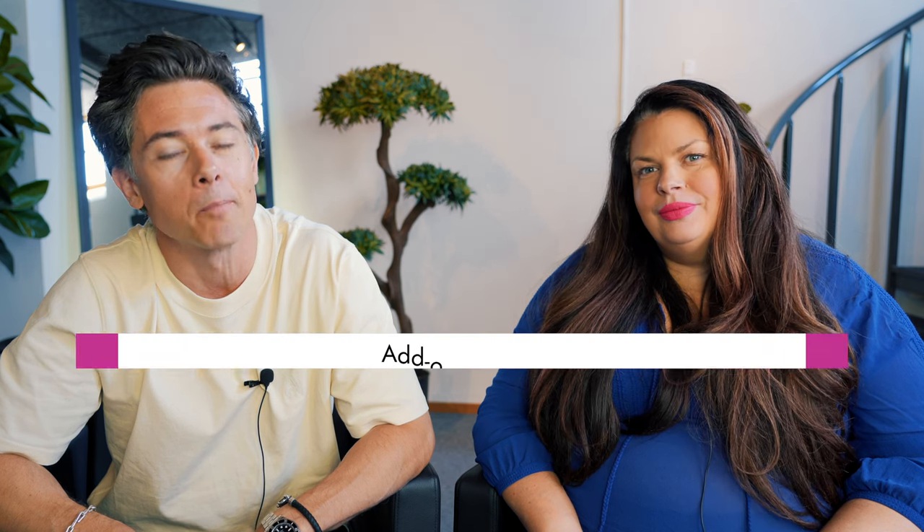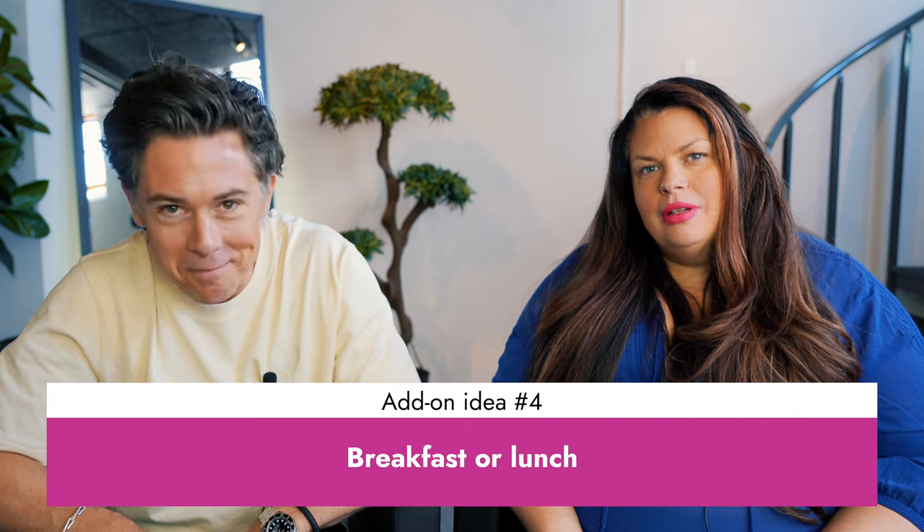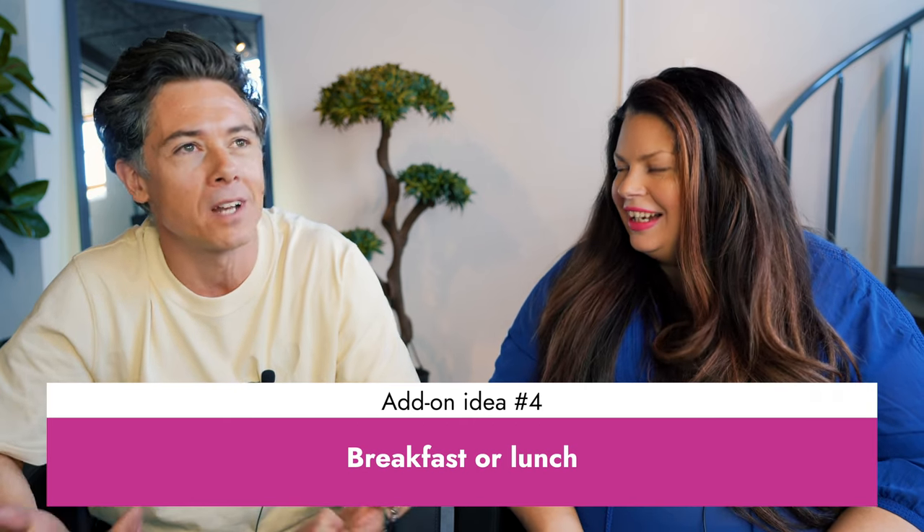Another add-on worth considering is offering food during the appointment — like a breakfast or lunch package. You could partner with a local business in the area to offer a lunch package. A lot of clients come in on their lunch break and need to fit everything in, so these kinds of extras allow you to charge a premium and create a better experience for your clients.